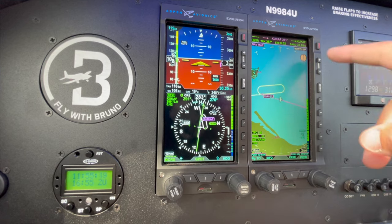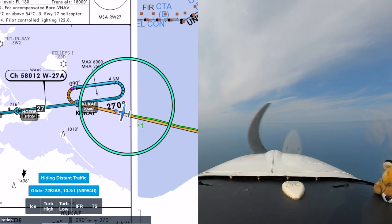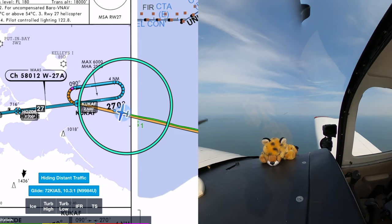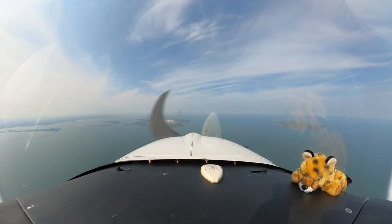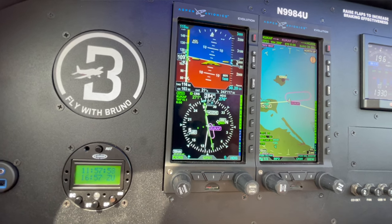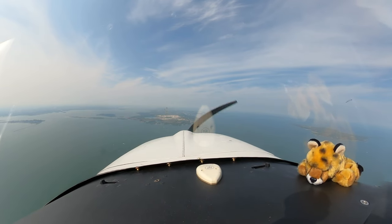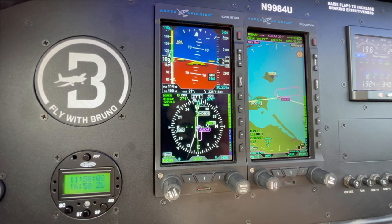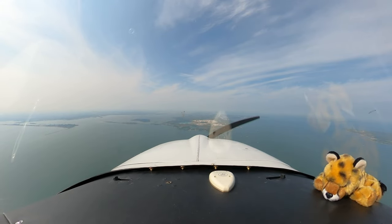84 Uniform, you are 11 miles from CUCAF. Cross CUCAF at or above 3,000. Cleared straight-in RNAV runway 27 approach, Port Clinton. Cross CUCAF at or above 3,000, cleared for the straight-in RNAV 27 approach into Port Clinton, 84 Uniform. And there's CUCAF — turning inbound. 84 Uniform, report cancellation of IFR on the frequency in the air or on the ground by telephone. Roger, we'll go ahead and cancel IFR now and switch to advisories. Thank you very much for the help. Roger, IFR cancellation received. Squawk VFR. Good day. Squawk VFR, good day, 84 Uniform.